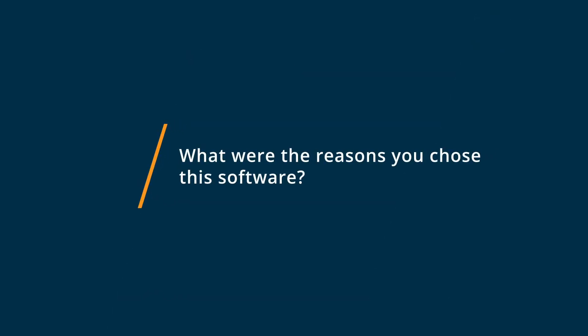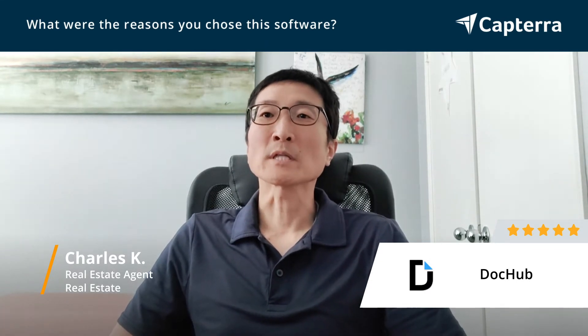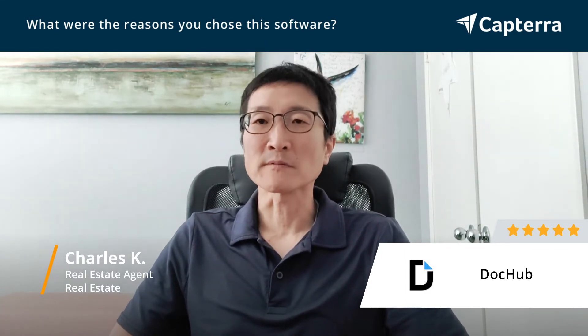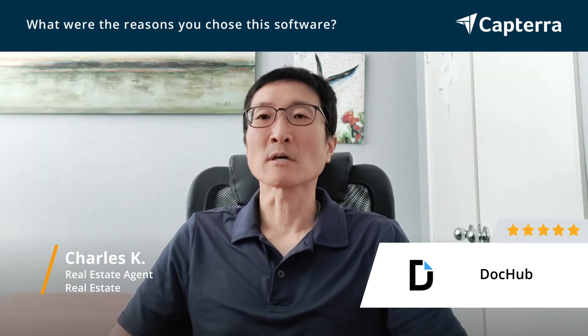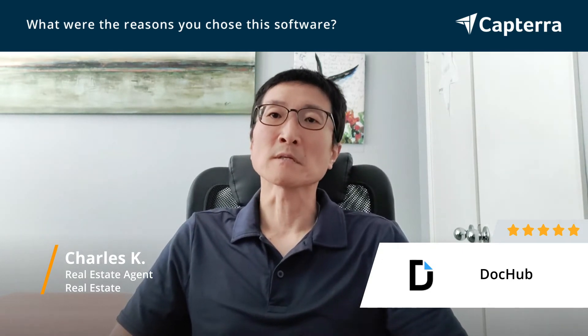The reason I chose DocHub, at least in the beginning, was because of its free features where you can have access to a certain number of signings and editing certain documents with a free account. And that's how you get comfortable with the system.